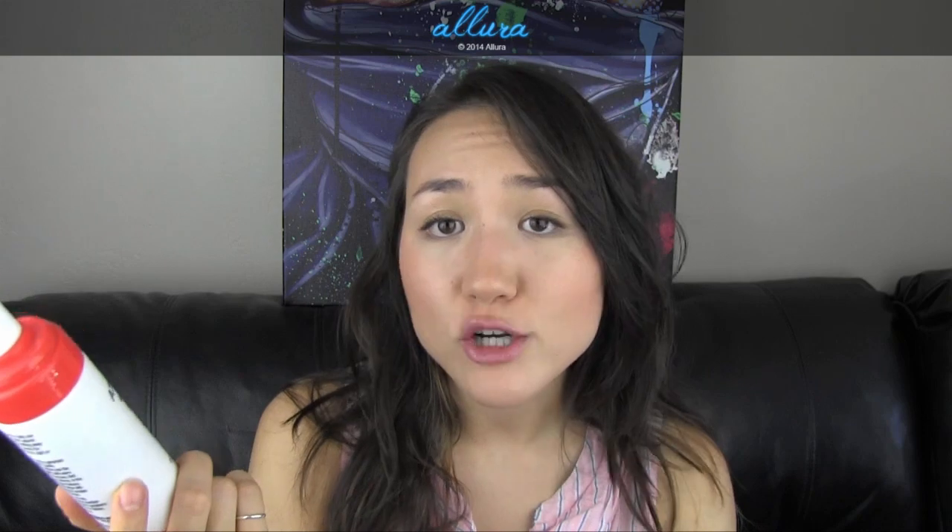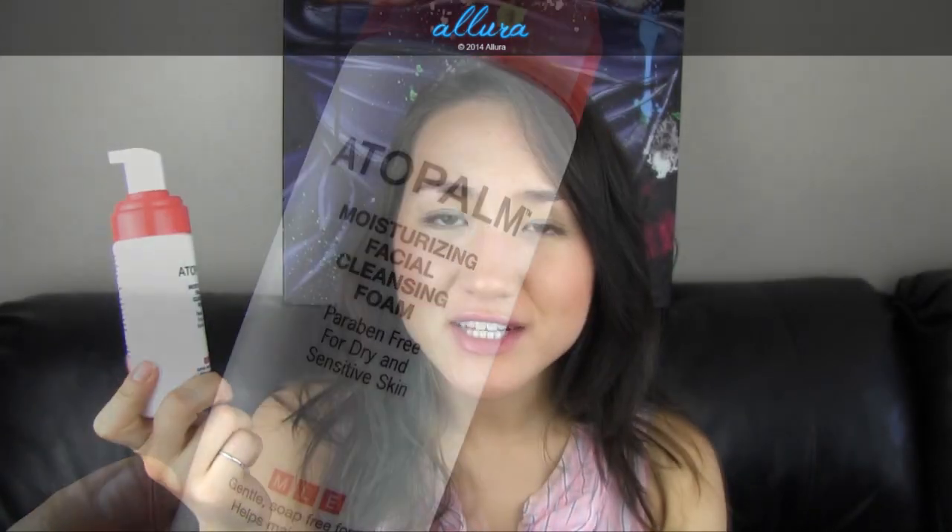Once the Trader Joe's cleanser ran out, I went back to the Edo Palm Moisturizing Facial Cleansing Foam. It says it's for dry and sensitive skin, but it takes oils off effectively enough for oily and combination skin too. It has a foam formula, no fragrance, and cleans without leaving skin too stripped — though it's not a product I'd repurchase. In general, just pick a cleanser that cleans effectively without fragrance or irritating ingredients.